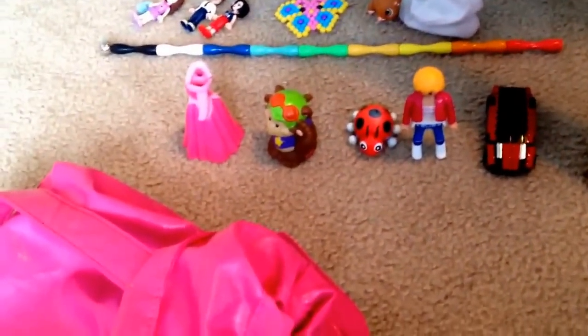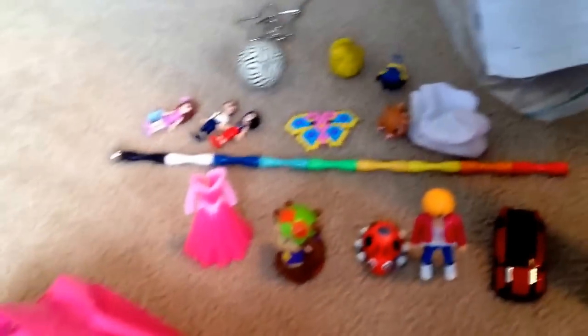Here are all of our little surprises once again. Oops, Stuart's upside down. So thanks for watching — please click like and subscribe, and let us know in the comments which is your favorite surprise. I think mine might be a tie between Playmobil, because I do love Playmobil, and I do love my Stuart. Lily, do you want to pick a favorite? I think she likes the Play-Doh the best. See ya, bye!